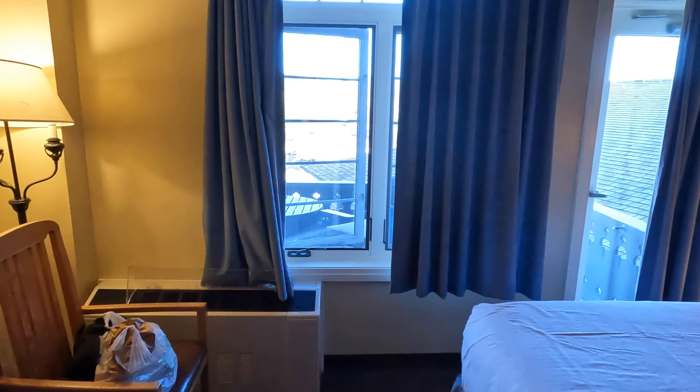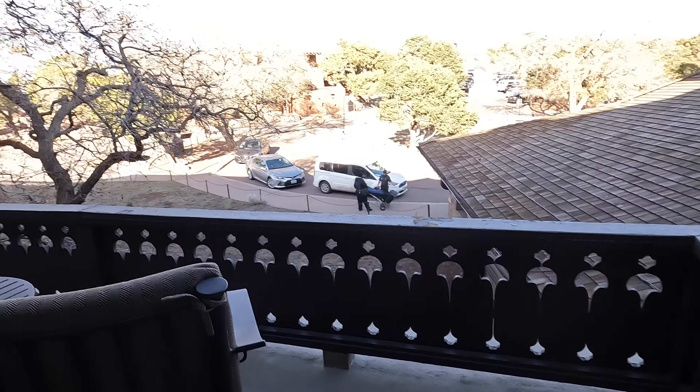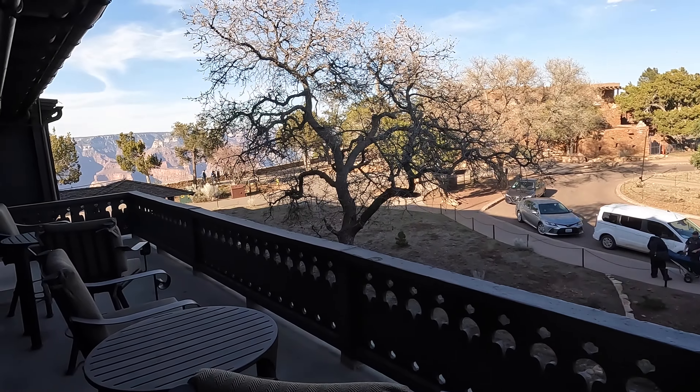We're staying at the El Tovar Hotel in a Two Queen Deluxe. This is very historic, very cool — the historic bathroom — and the best part of this room is the balcony. You go outside and you have views of the Grand Canyon right from there.